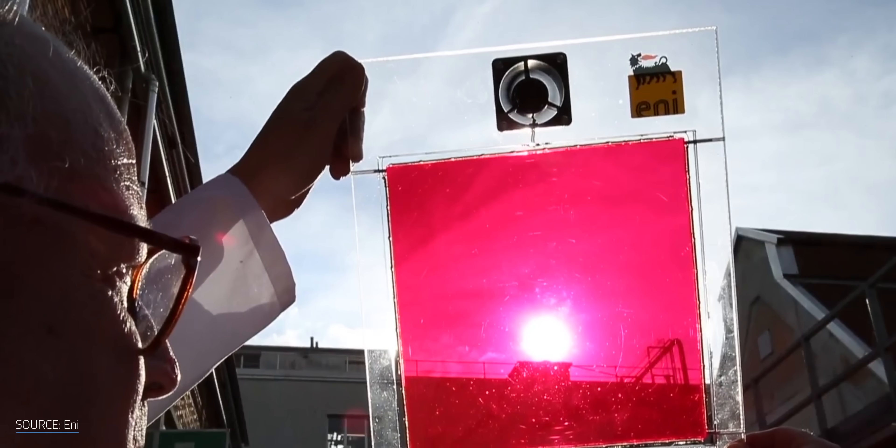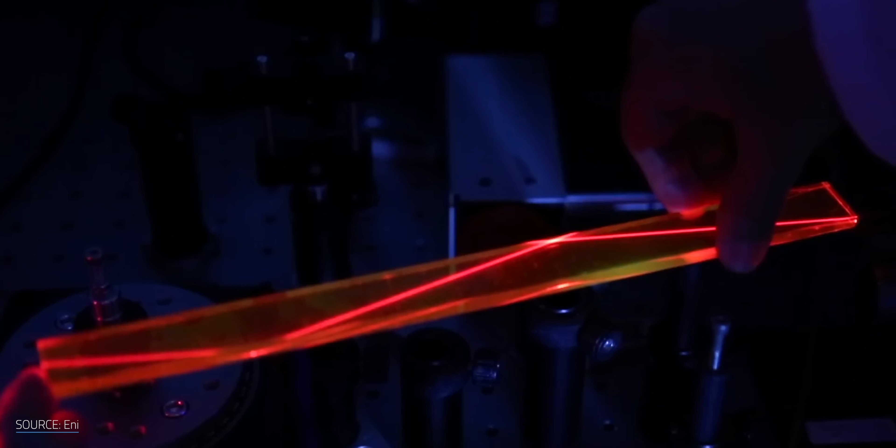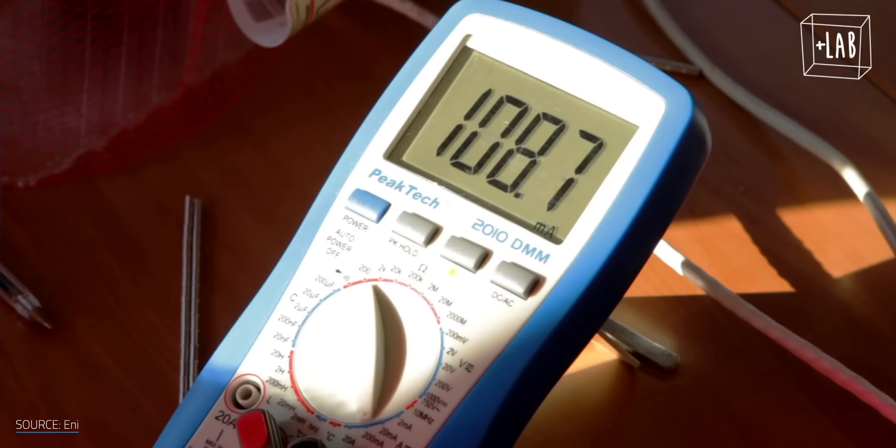LSC panels are semi-transparent, meaning sunlight passes right through them. While that light is traveling through the panel, some of it is captured and concentrated along the edges, where affordable solar cells convert it into electricity. Combining LSC panels and crop growth holds some promise for some electrifying and mostly clear wins.